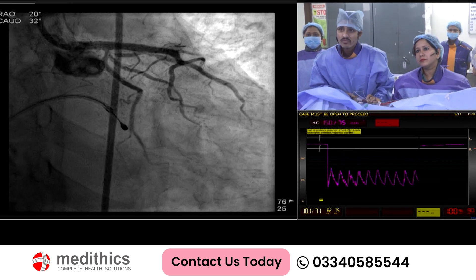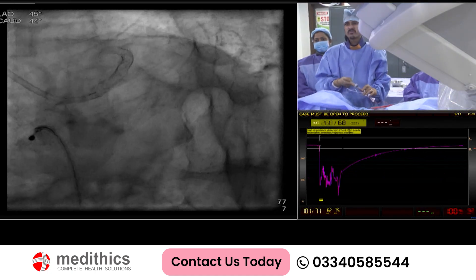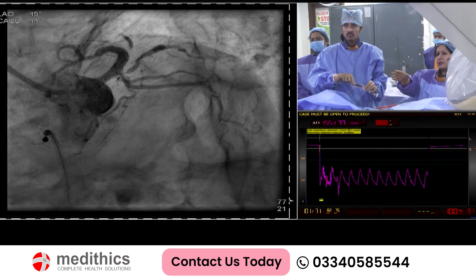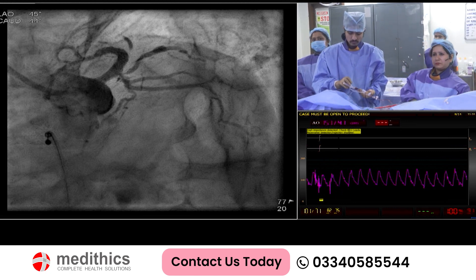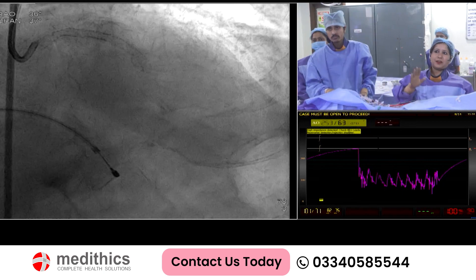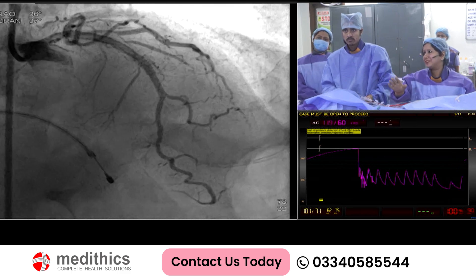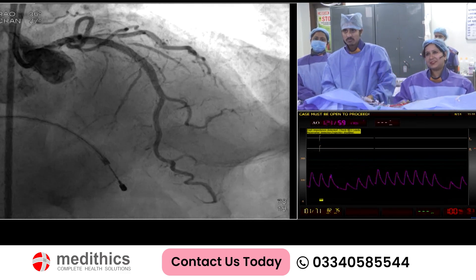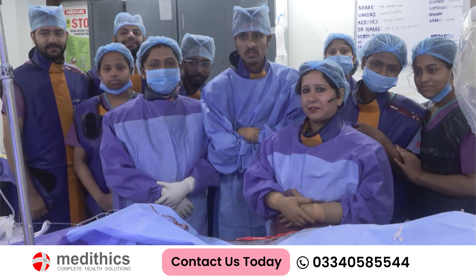LCX ostium looks good. Ramus ostium is tight, but because LCX is also a flowing artery and not a very small size, I think it is good enough - non-dominant. I am satisfied with the distal stent landing. There was a muscle bridge but we have landed in the healthy portion - that is a good thing. With IVUS, the muscle bridge we could see clearly. I think it's fine, so I'll complete the procedure here.